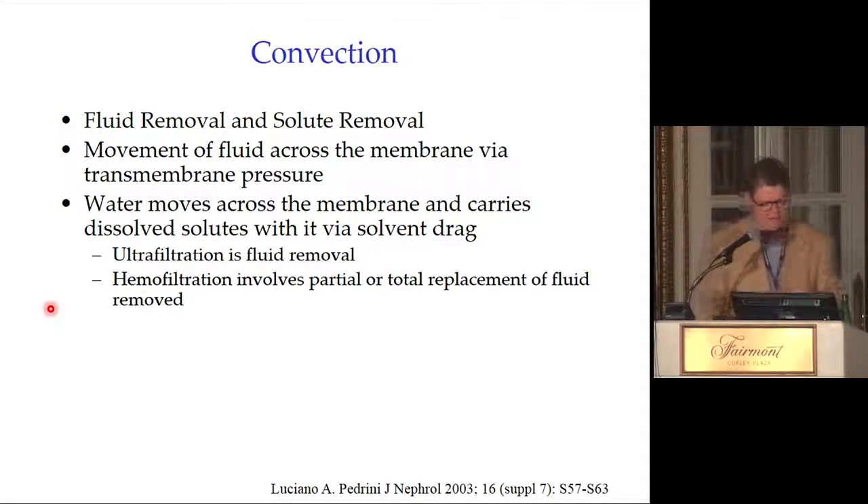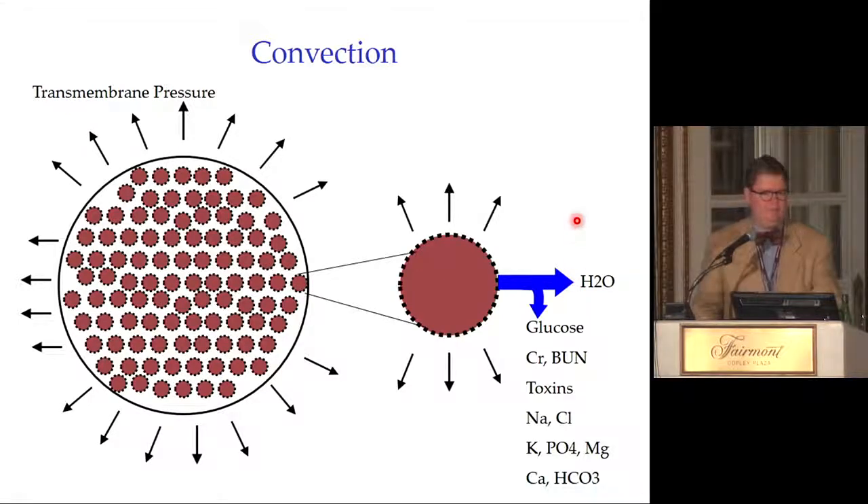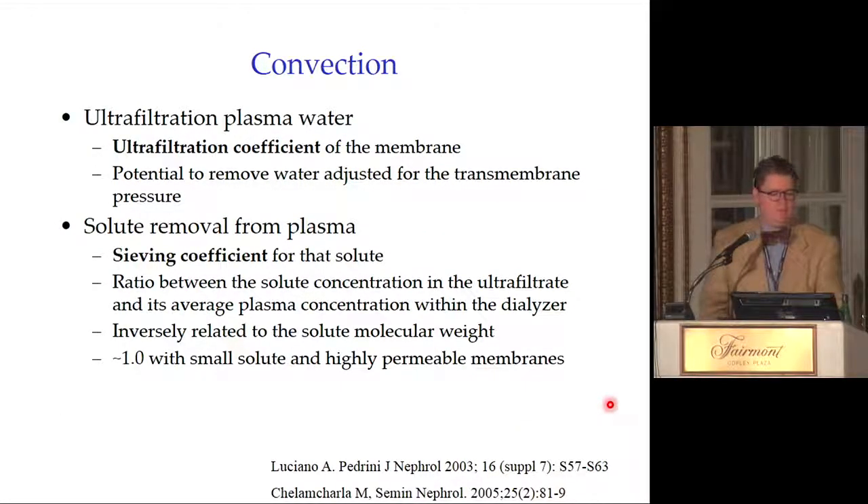Here is the schematic: transmembrane pressure is applied to the filter — blood runs through, and with convection, water leaves and solutes follow across the membrane, with the exception of proteins retained due to membrane pore size. When I ask medical students if removing everything is good, they say yes — until they realize the point: what we do with our replacement solution is replace all the good stuff — glucose, sodium, chloride — while leaving out the unwanted substances.